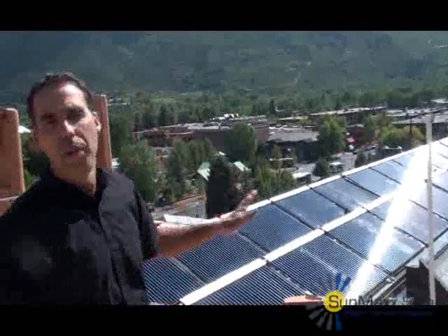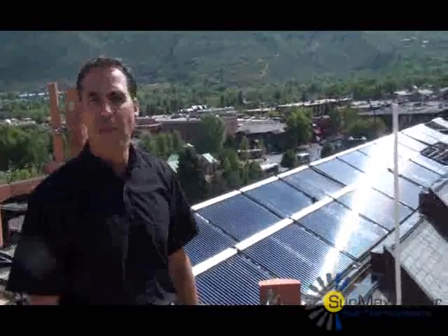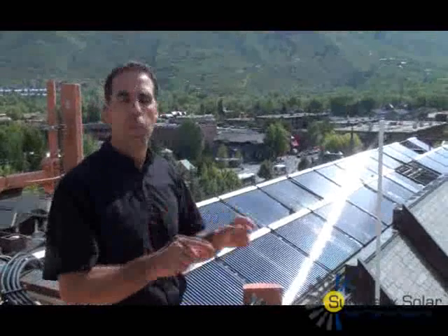We have 1,330 tubes producing about 1.5 million BTUs on a cloudy day to 2.5 million BTUs on a sunny day. Each tube is producing about 1,500 to 1,700 BTUs per tube per day.